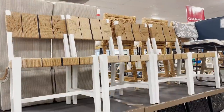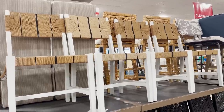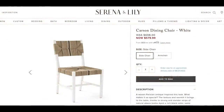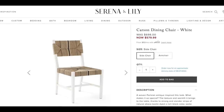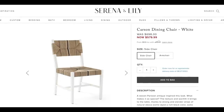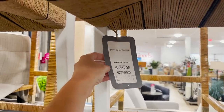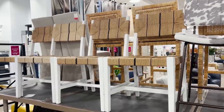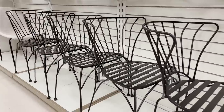Now these dining chairs are completely a designer dupe. They look just like the Serena and Lily Carson chair that retails for almost $700 each. These chairs at HomeGoods are $129.99, so if you're looking for that designer look you can definitely find them here at a very budget-friendly price.